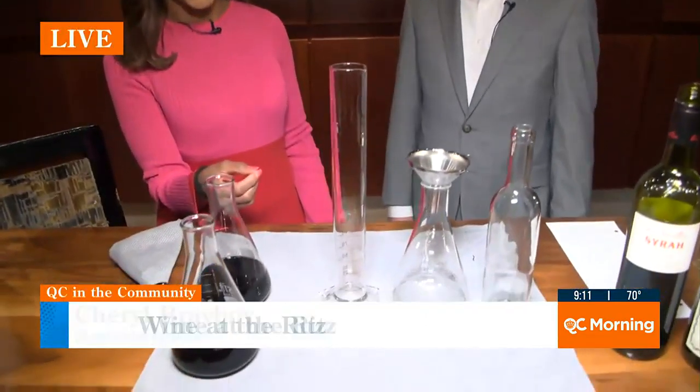It really does look like a science experiment, but that's what makes me so excited about this. We are actually doing the wine blending experience here at the Ritz-Carlton. And we're joined by an expert, Alex Cross, as a sommelier here at the Ritz. Good to see you this morning. Good to see you as well, Cheryl. Thank you for coming in.